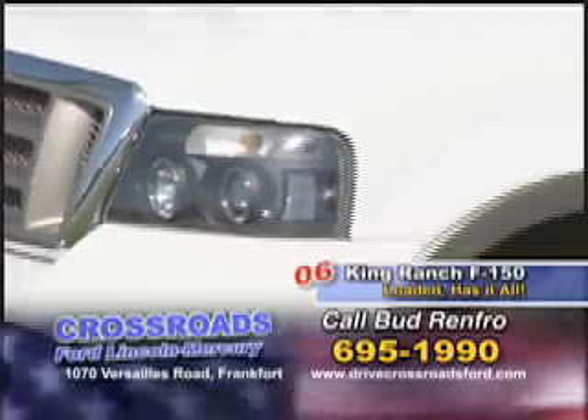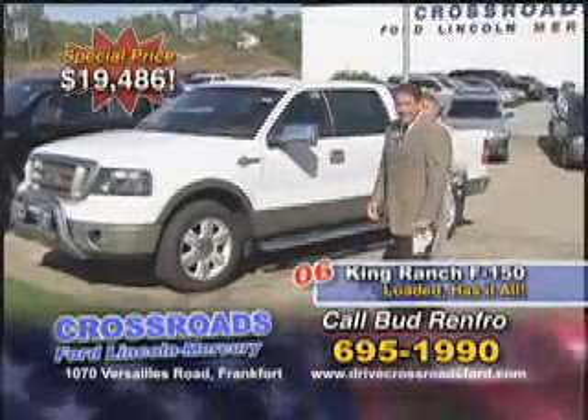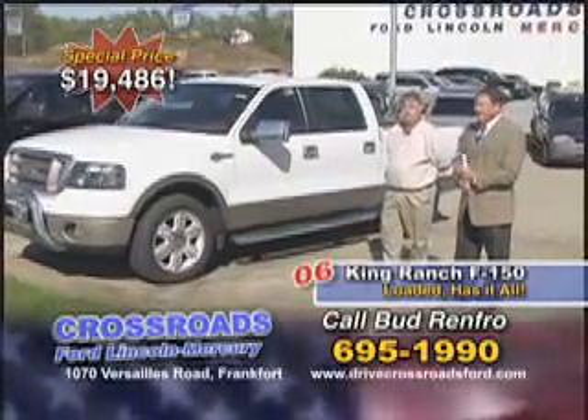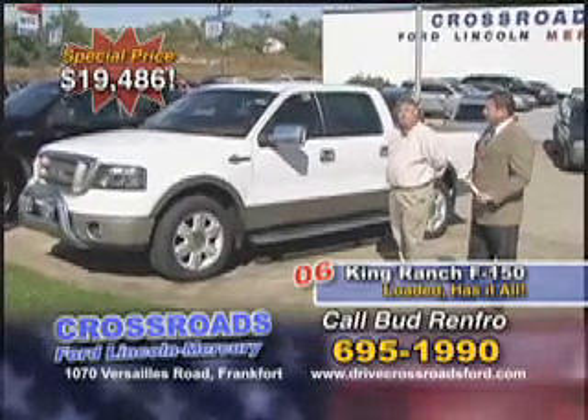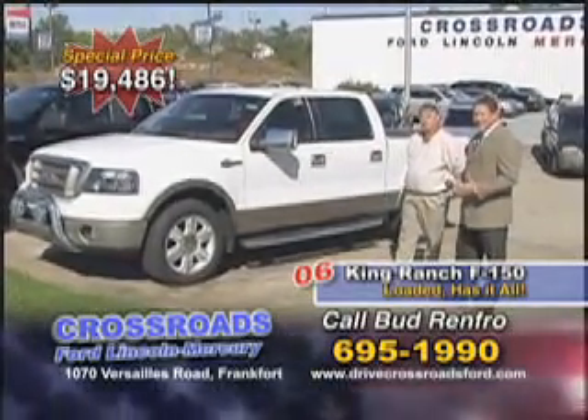We need a price for this one for the show — let's go $19,486. It'd be online for probably about $21,000, so that's a great savings for you, already discounted down. The gentleman took excellent care of this one, so call at 695-1990 and he'll give you all the details.